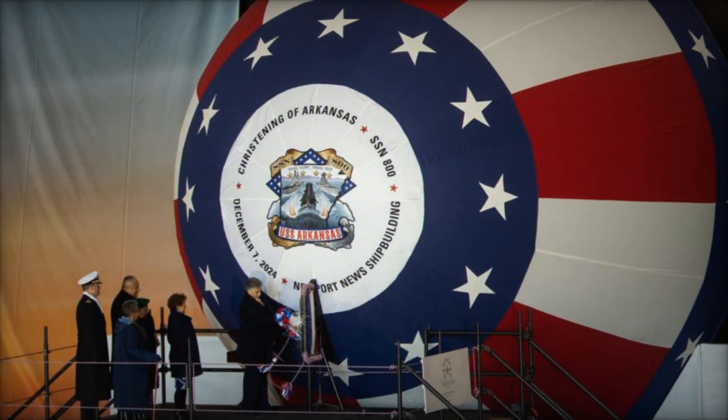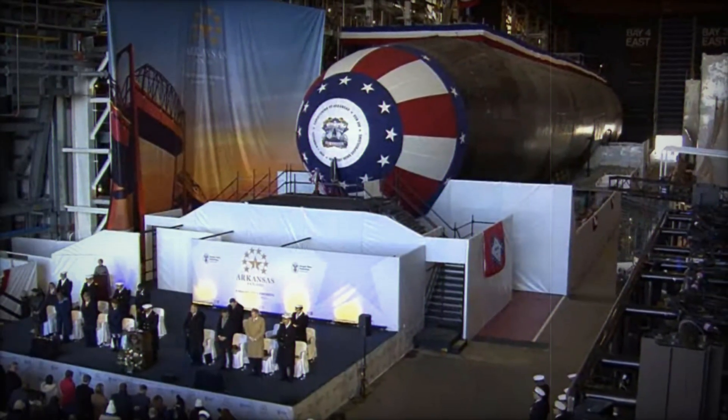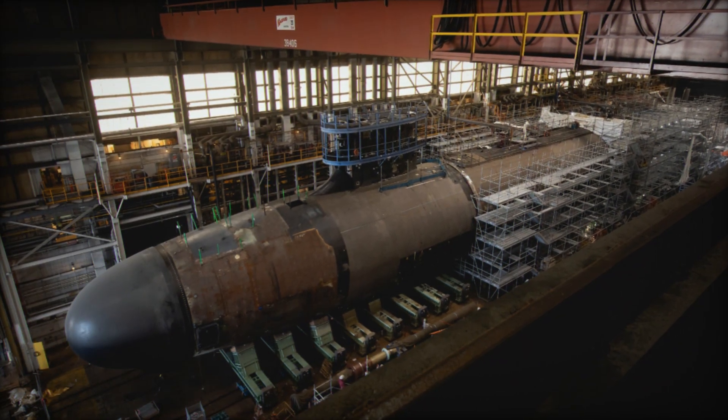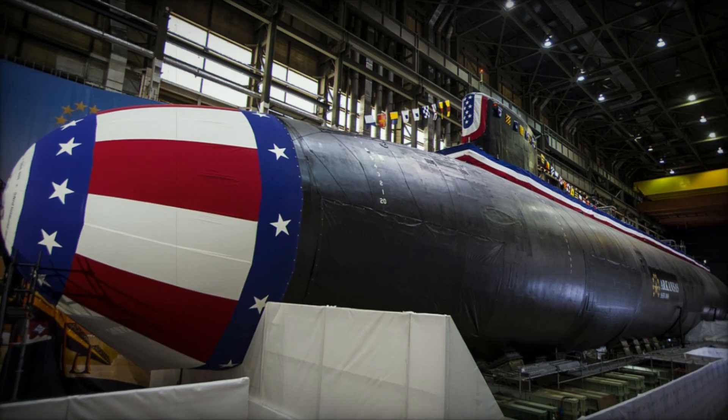The Virginia-class submarines are powered by the General Electric S-9G nuclear reactor. This reactor not only powers the submarine's propulsion systems, but also provides energy for its extensive on-board systems. With a 33-year life cycle, the reactor eliminates the need for mid-life refueling, ensuring extended operational deployments.